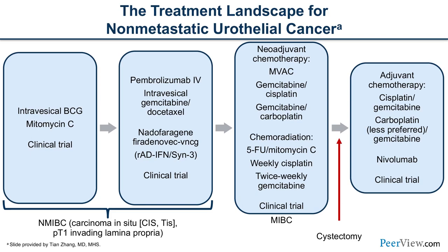For patients who want bladder sparing, there's chemoradiation with 5-FU, mitomycin C, weekly cisplatinum, and twice-weekly gemcitabine as the chemotherapy radiosensitizing agent. For those with high-risk pathology after cystectomy, there's adjuvant chemotherapy with either CIS-GEM or CARBO-GEM, and then adjuvant nivolumab. Anywhere along this continuum, we should always be looking to see if there is a clinical trial patients may be eligible for.